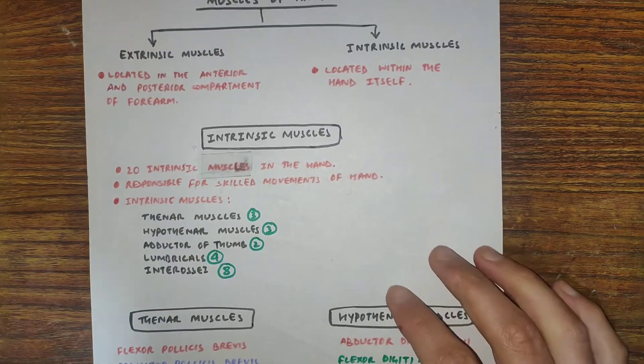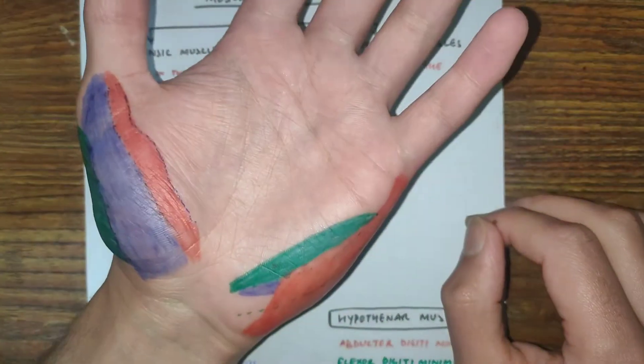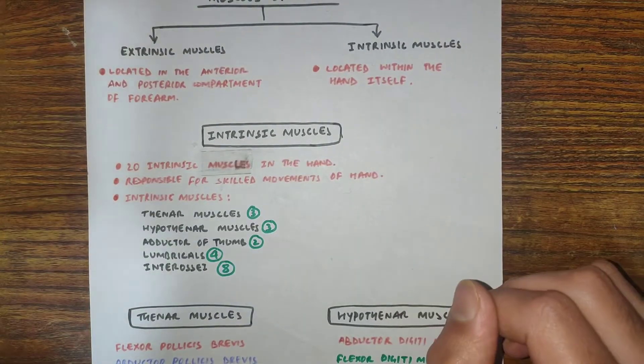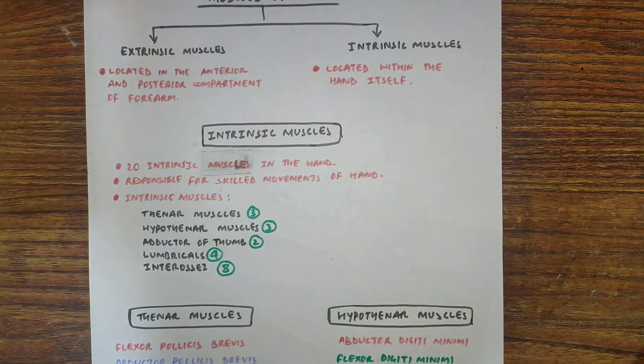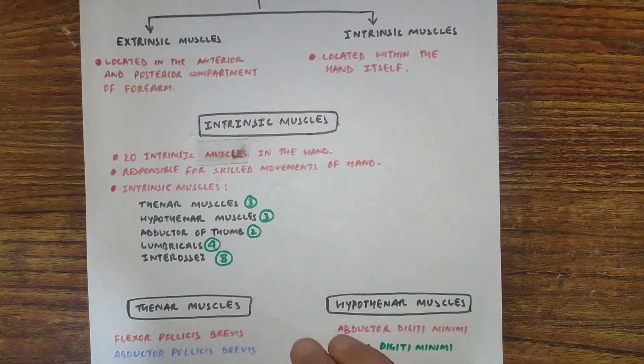There are 20 intrinsic muscles present in our hand. The intrinsic muscles are responsible for skilled movements, such as proper gripping. The intrinsic muscles are divided into five categories.